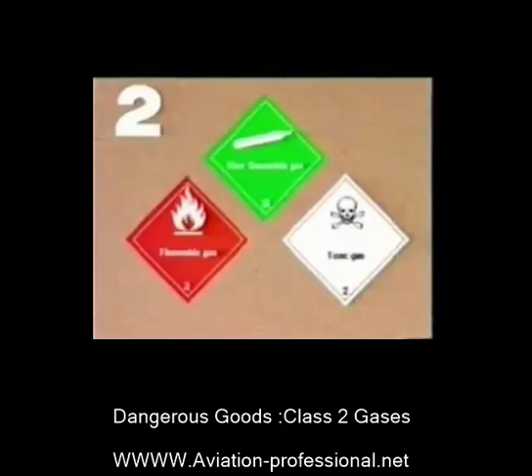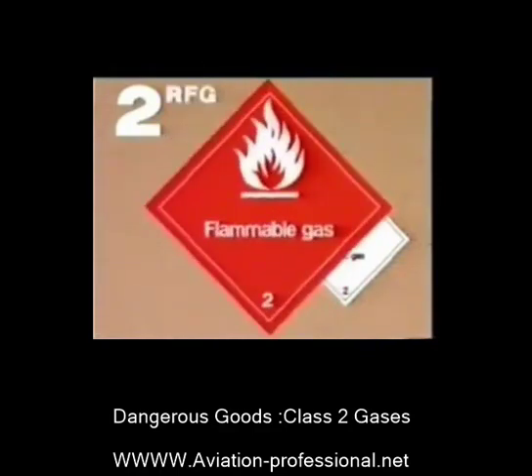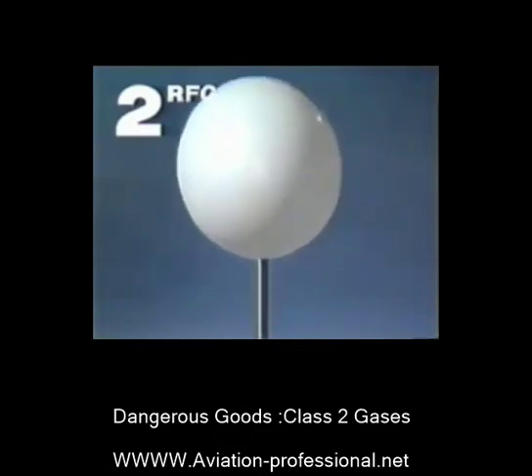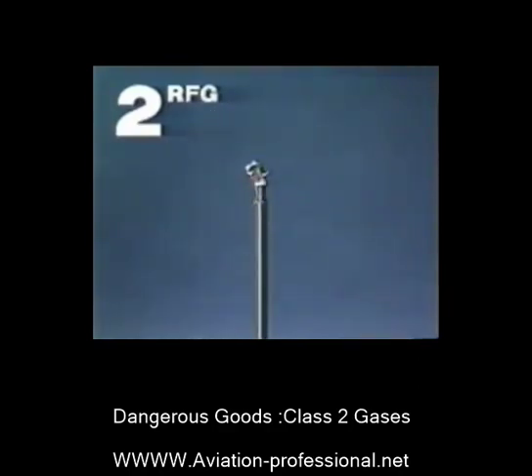The various class 2 labels, apart from showing the general pressure risk, also indicate additional properties. This red label indicates flammable gases of division 2.1. Here is a demonstration with hairspray. Besides, when gases and air are mixed in the right proportion, this can lead to an explosion. This balloon is filled with a mixture of gas and oxygen. You can imagine the effect in the hold of an aircraft.